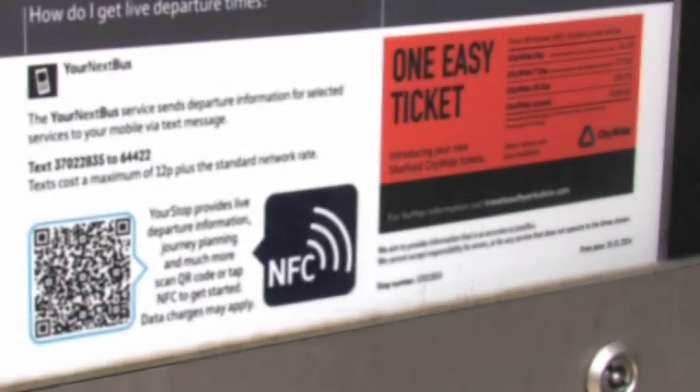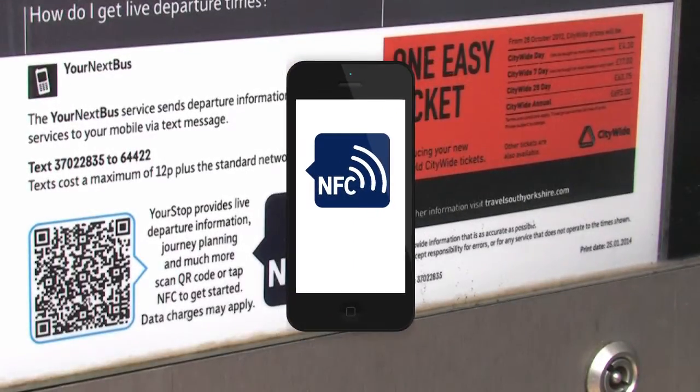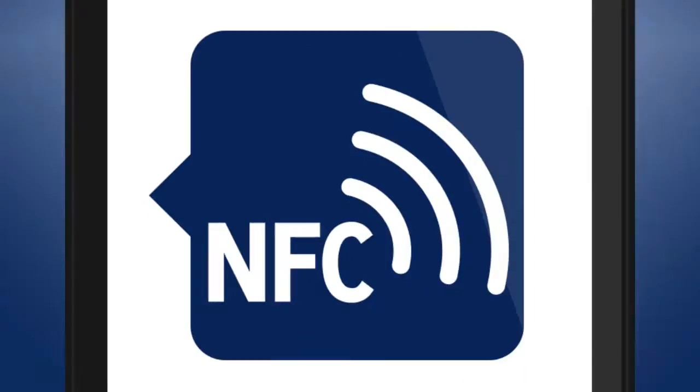Another option is to use your mobile device to tap the NFC tag, which can be found on a number of Sheffield City Centre bus stops. You will need to make sure your phone is set up for NFC.